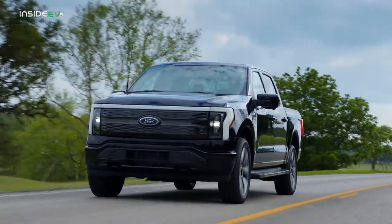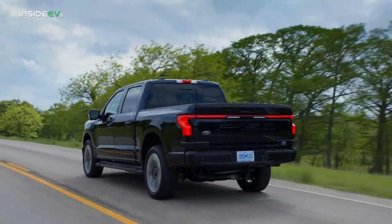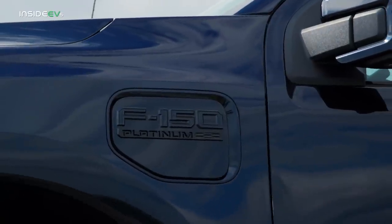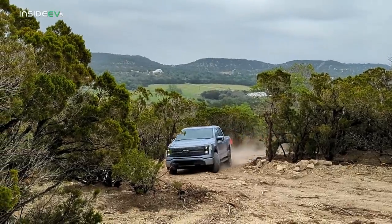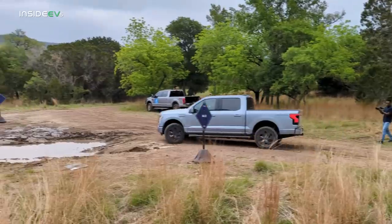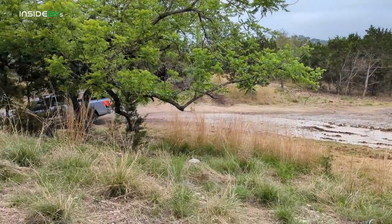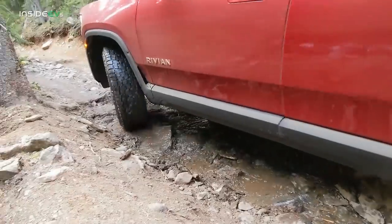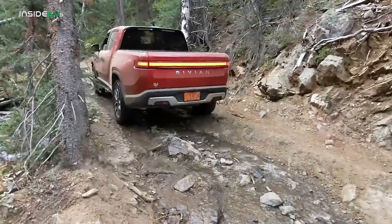One thing everyone at the first drive event appreciated was that Ford had all versions of the F-150 Lightning from Pro all the way up to Platinum available for driving, allowing us to drive any and every configuration. In addition to the highway driving route, they had an off-road course set up to test the all-wheel drive system. Of course, it wasn't nearly as challenging as the Rivian R1T first drive event — the F-150 Lightning isn't really designed to be the go-anywhere adventure vehicle that the R1T is.